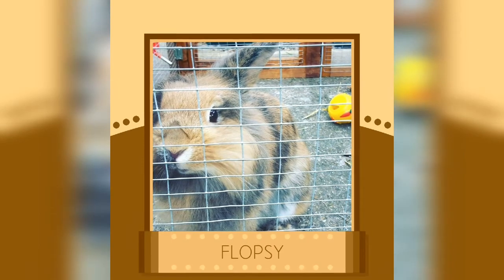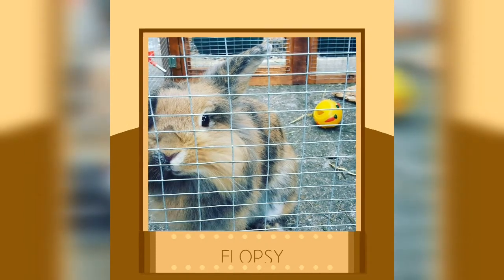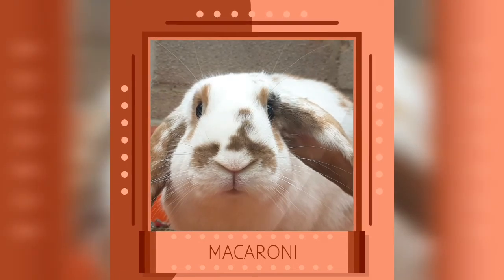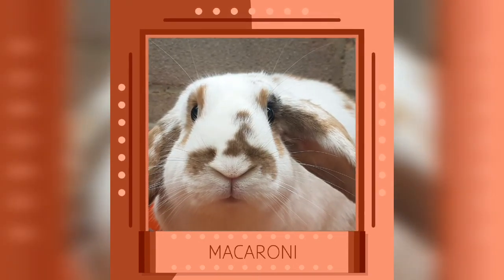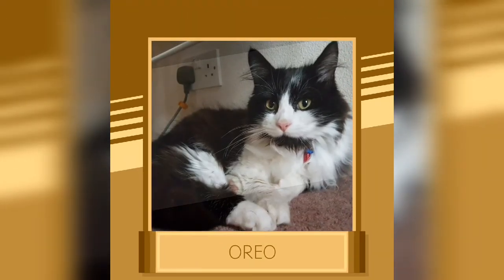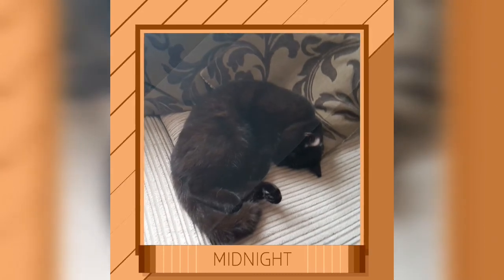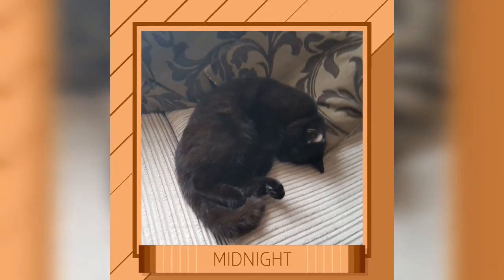Hey guys and welcome back to another video. Today I'm going to be doing a spend the day with me vlog. I really hope you enjoy the video.